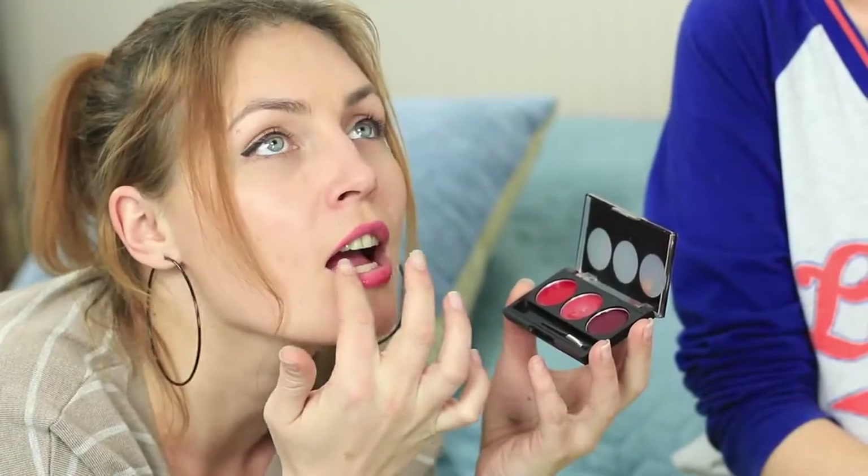Lip gloss with jam? Eyeshadow from a cookie? Yogurt face cream? Your makeup is actually nutritious! Watch how to turn beauty goods into a sweet-toothed stream in our new video!